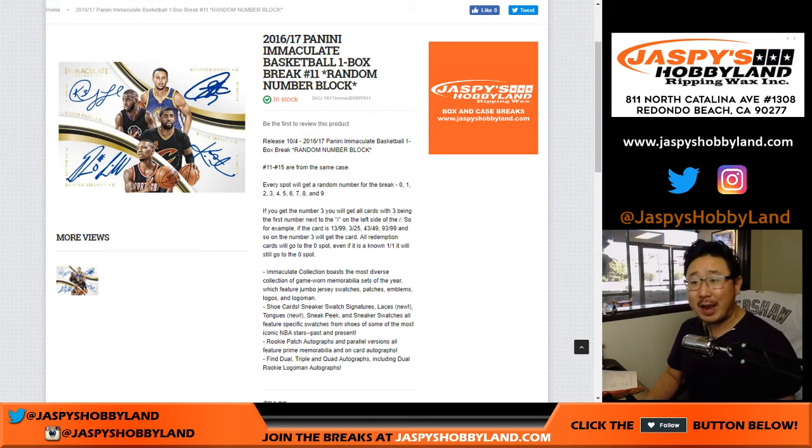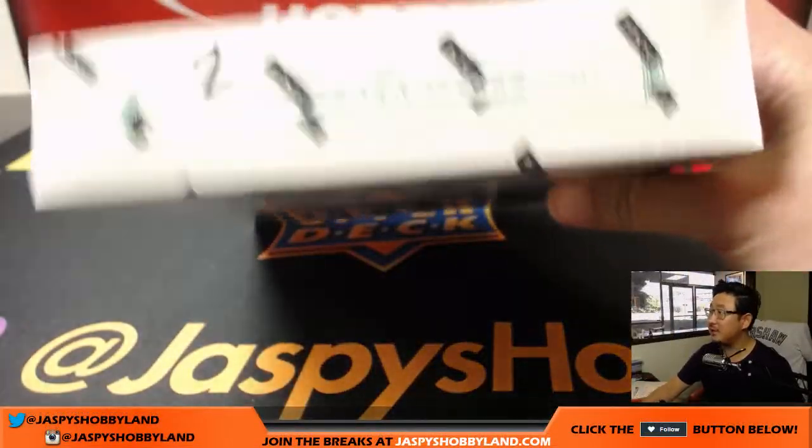Good afternoon, everyone. Happy Friday the 13th — don't be scared, we're going to have a good day today. 2016-17 Immaculate Basketball One Box Random Number Block Break Number 10. The next one's already in the store and it's going to be from a fresh case. This one is the last box of the case right here — box number two.